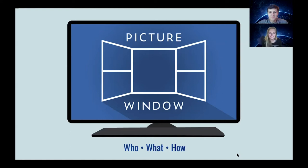Hey everyone, we are here today to talk about the next big thing in TV screensavers, a little app we like to call Picture Window.